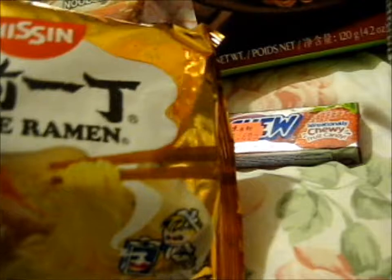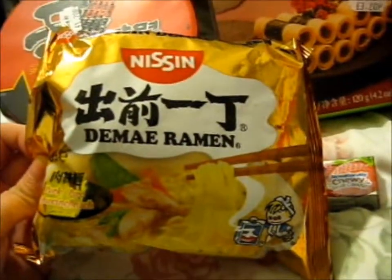One more — the pork. This is ramen. So that's what I got from there.